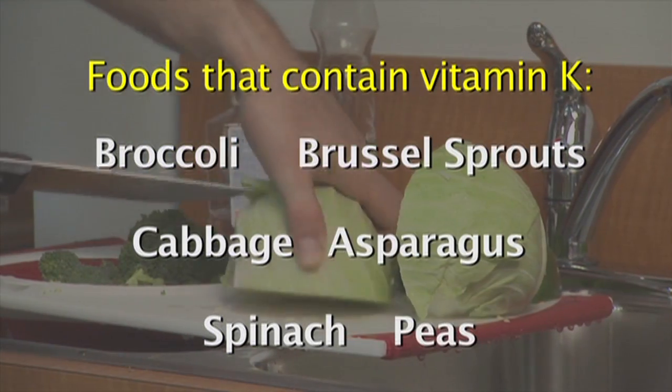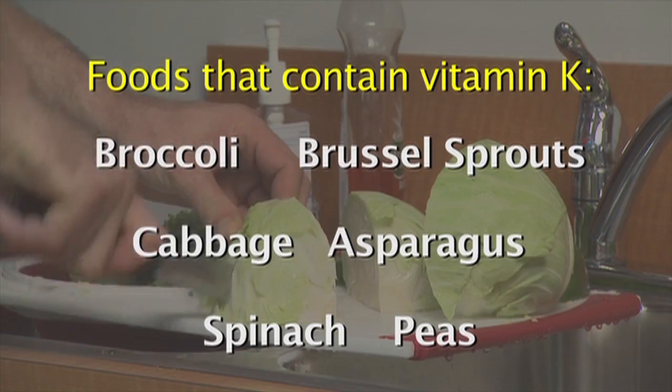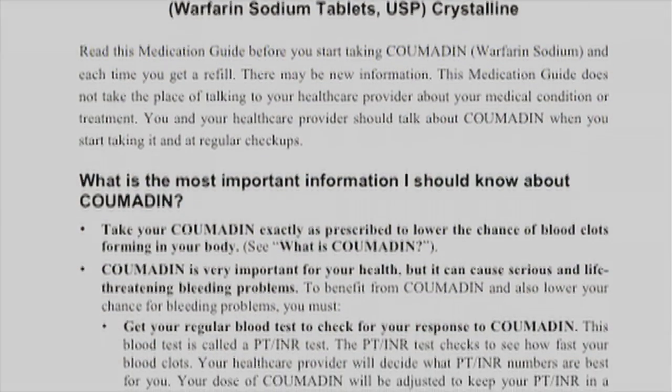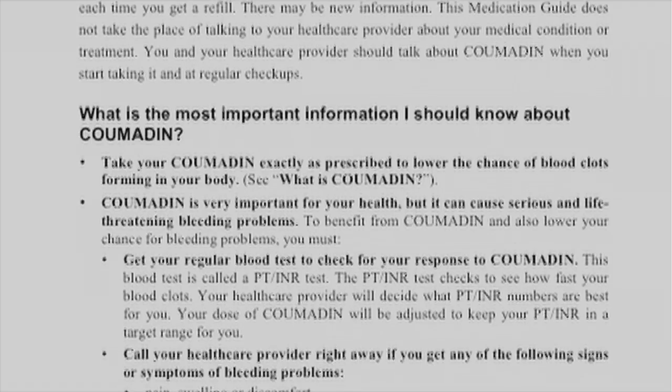If a patient is eating a lot of vegetables with vitamin K, they could be in a situation where they're at an increased risk for getting a blood clot. Patients should get from the FDA what's called a medication guide that's included with their prescription, and that contains a lot of great patient information.